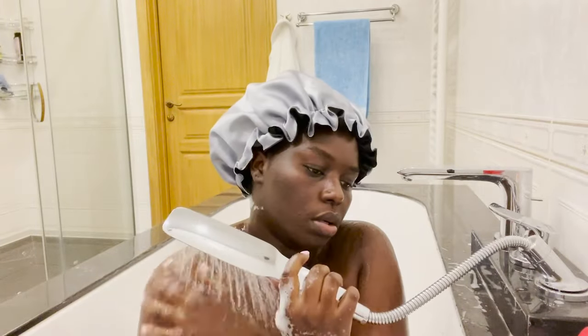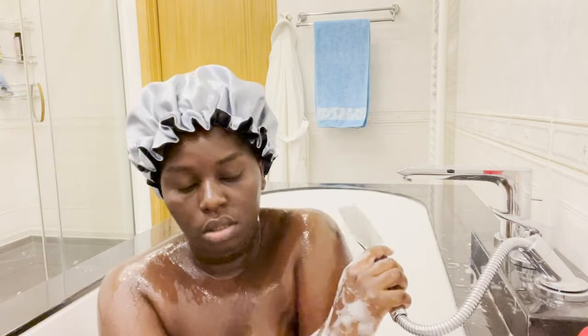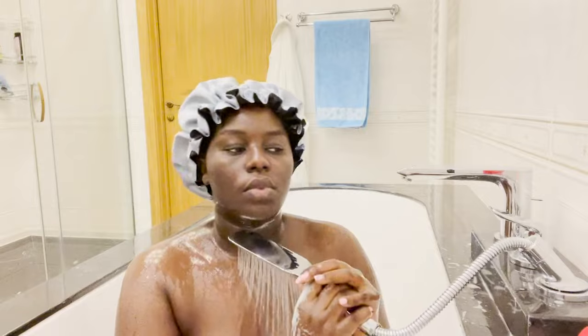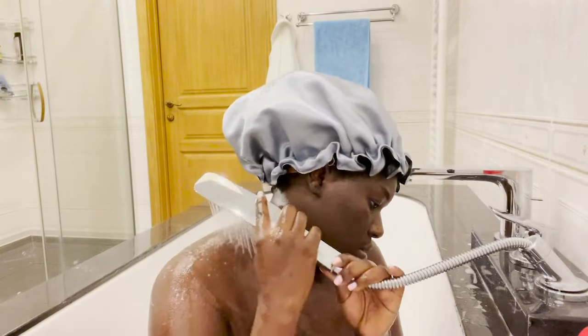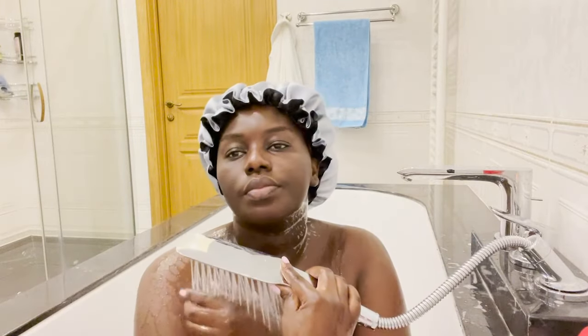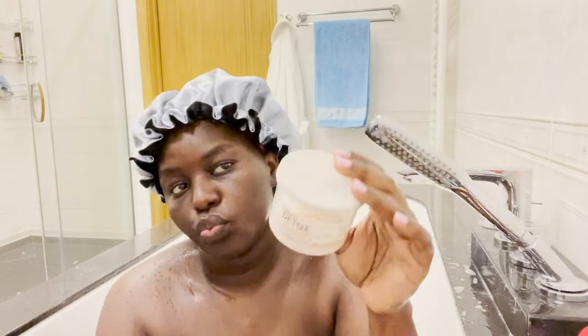After washing and scrubbing my body with the loofah, I go ahead and rinse out all the foam and soap. My body feels really so good and smells beautiful after using that soap.